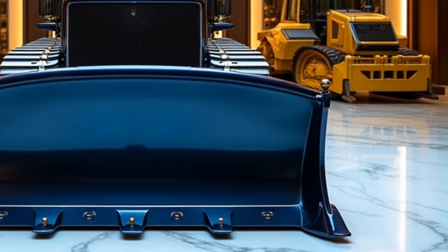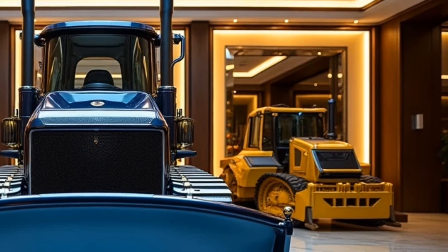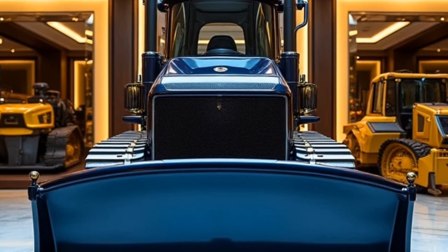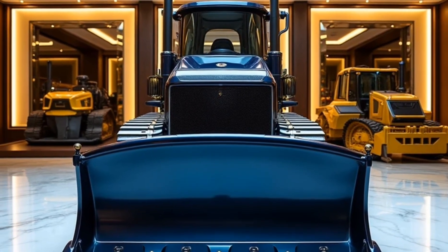Exterior. From the outside, the submarine dozer looks like a sci-fi tank. Built with reinforced pressure-resistant plating and an aerodynamic hull, it's designed to navigate terrains both underwater and above.